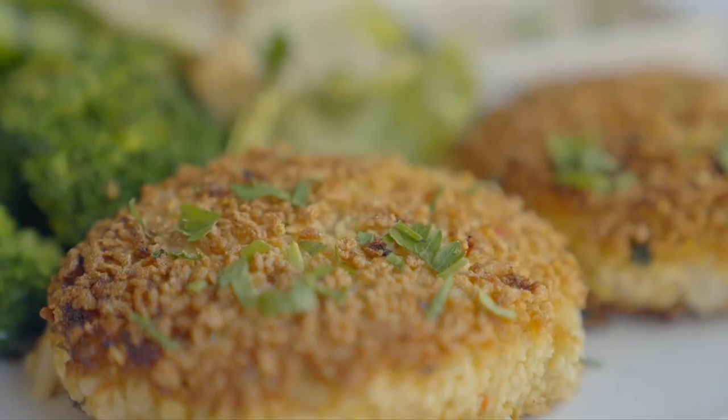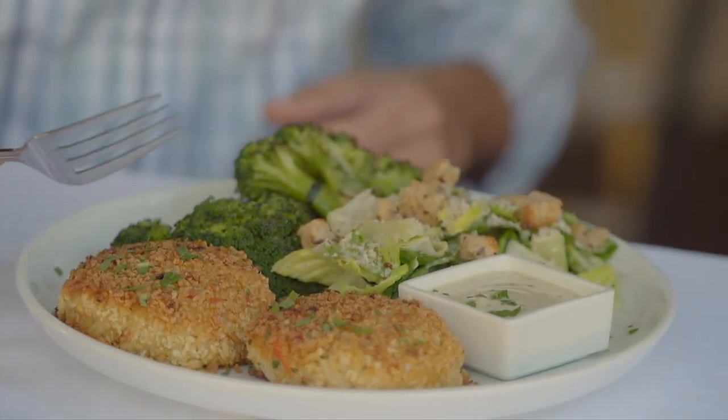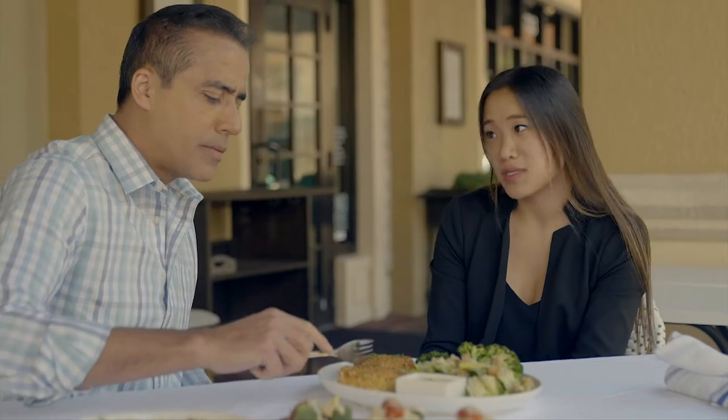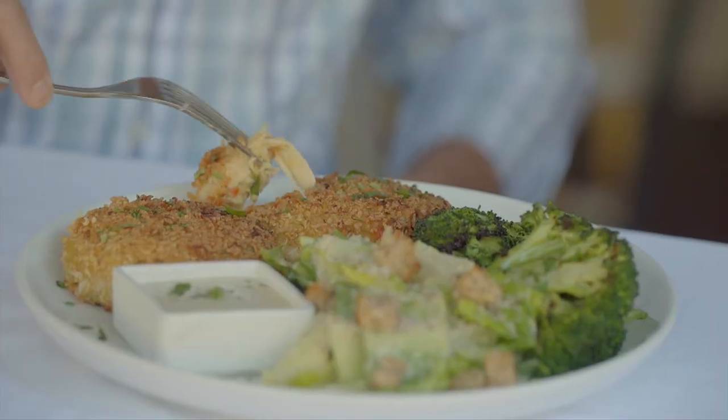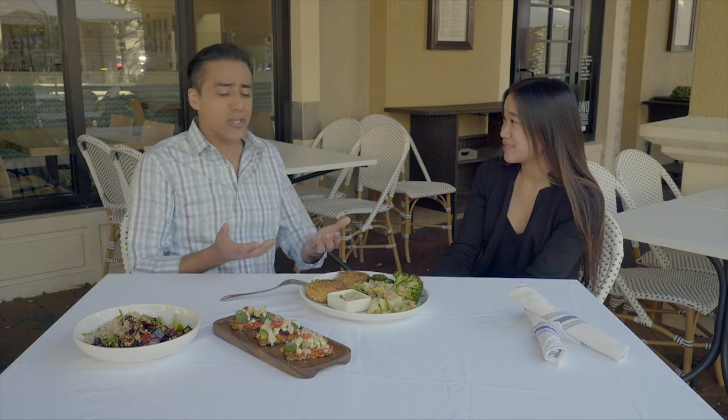Our pan-seared crab cakes are made with chickpeas, hearts of palm, onion, red peppers, filled with lots of love, tons of protein. You would think that's real crab in there — that's crazy. It tastes exactly like a crab cake.